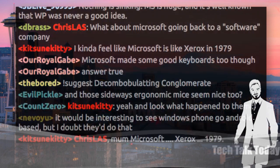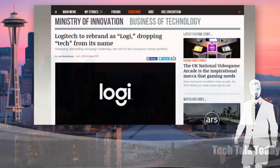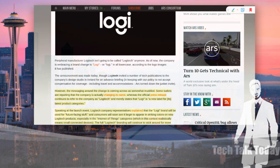This next story made me shake my head — Logitech is rebranding to Logi, dropping the 'tech' from its name, at least for some devices and products. The messaging around the change is coming sort of muddled, though. Some outlets are reporting the company is actually changing its whole name, whereas the official press release continues to refer to the company as Logitech and merely states that Logi is just going to be a new label for its latest product categories. Logitech says the Logi brand will be used for future-facing stuff, appearing in striking colors on products, especially in the Internet of Things category.